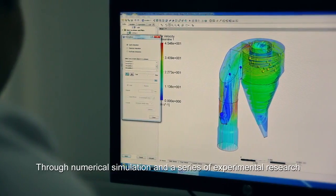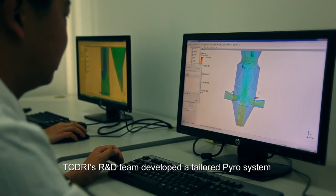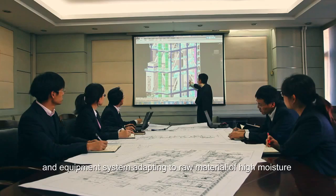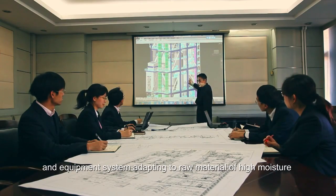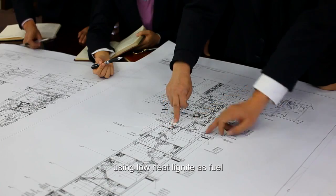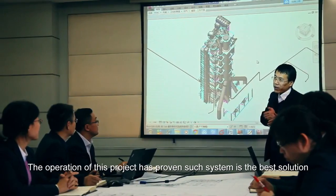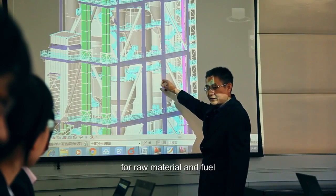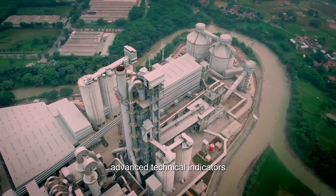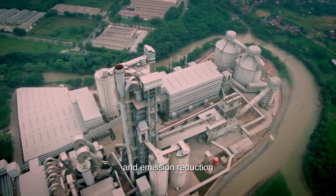Through numerical simulation and a series of experimental research, TCDRI's R&D team developed a tailored pyro system and equipment system adapting to raw material of high moisture and high magnesium, using low-heat lignite as fuel. The operation of this project has proven such system is the best solution for the raw material and fuel — high efficiency, advanced technical indicators, higher running rate, and good effects of energy saving and emission reduction.